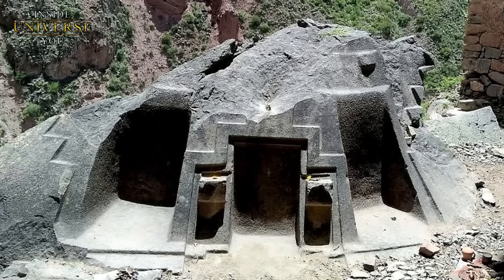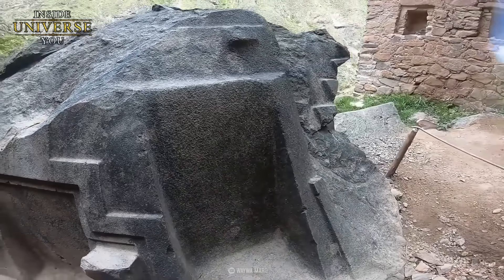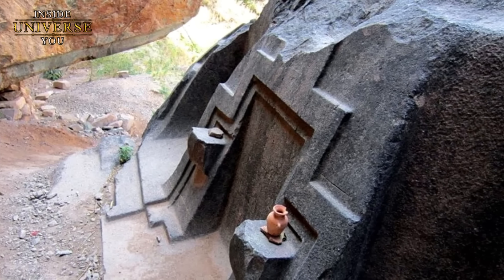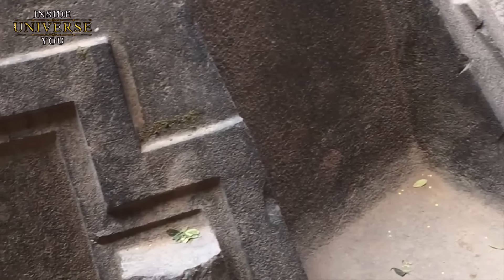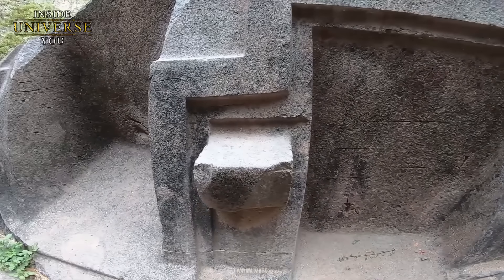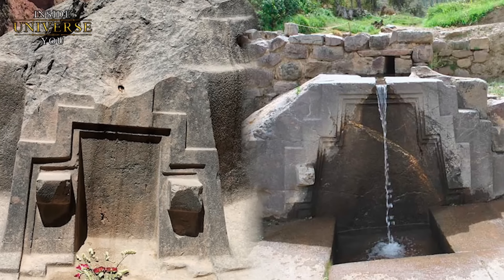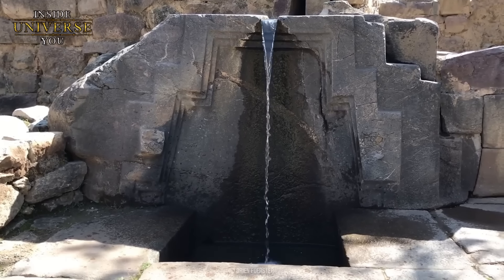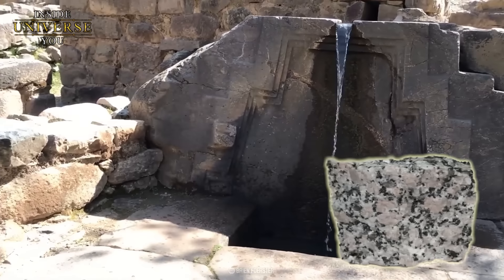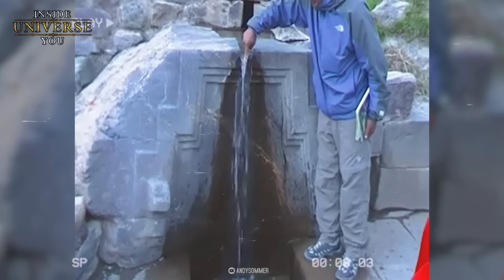Der Altar enthält eine Reihe perfekt rechteckiger Nischen mit scharfen, definierten Ecken. Die Schaffung solcher Nischen in Hartgestein erfordert nicht nur Präzision, sondern auch die Fähigkeit, Form und Größe der Schnitte mit hoher Genauigkeit zu steuern. Bei Bronze-Werkzeugen wäre es schwierig, derart scharfe Innenwinkel zu erhalten, ohne abzusplittern oder Unvollkommenheiten zu erzeugen. Wir sehen auch zwei große Noppen an der Struktur, wodurch sie dem trapezförmigen Brunnen aus Ollantaytambo sehr ähnlich ist. Der Brunnen weist außerdem auf mehreren Ebenen Gravuren auf sowie Reste von zwei Knöpfen und besitzt ebenfalls piezoelektrische Eigenschaften.